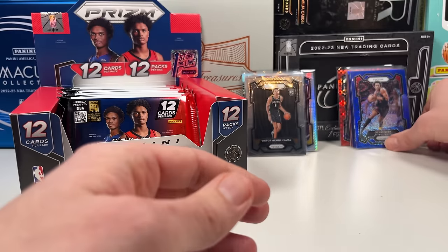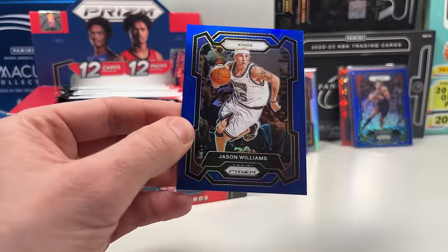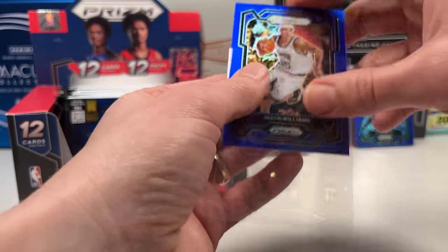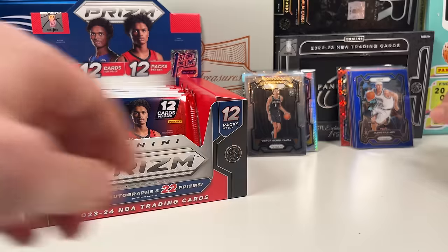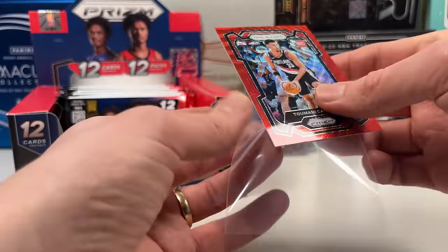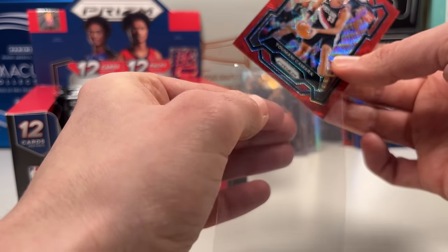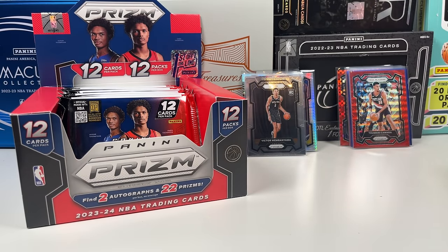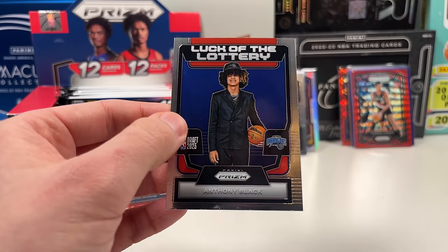Last year I was just opening FOTL boxes by myself without filming — that's why I eventually put a camera on it to share with you guys. In my last year's FOTL box I pulled a gold Vince Carter shimmer, which was kind of nice — not the player you want but still cool. Camara on the red is a nice color match. Anthony Black getting some minutes with the Magic, who've been decent this season.